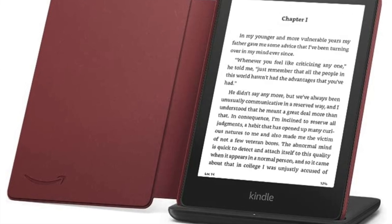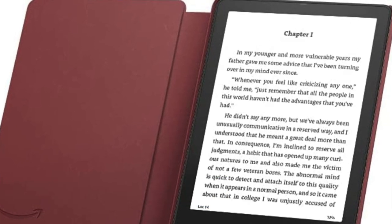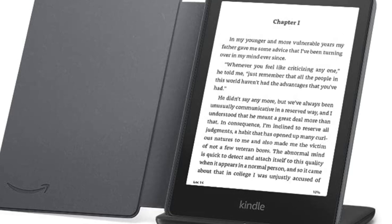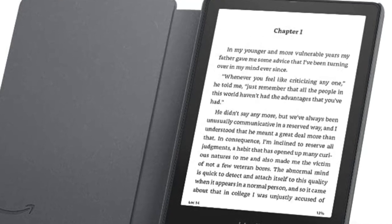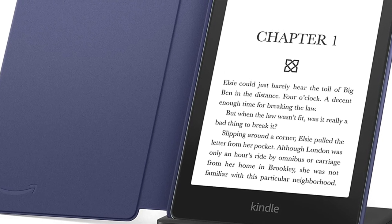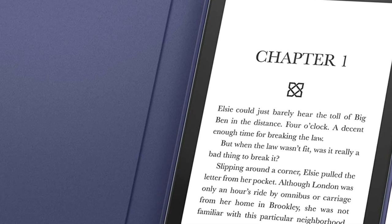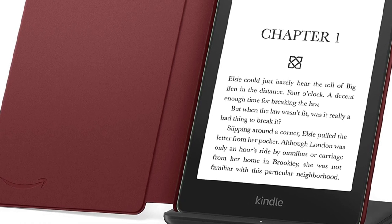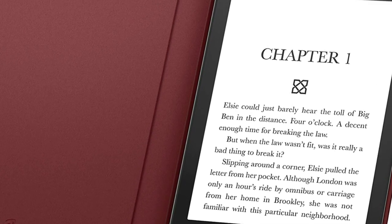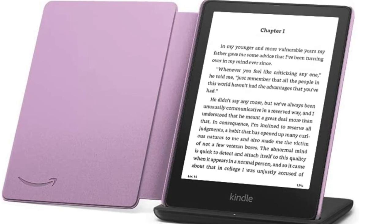The next one is the best option for a premium 'treat yourself' kind of purchase — the Paperwhite Signature Edition. Honestly, it's essentially the same as the normal Paperwhite, especially after the Paperwhite got its storage upgrade. But with the Signature Edition you get 32GB of storage, which seems like overkill, but if you listen to audiobooks or podcasts you might want that extra space. You also get wireless charging, which is a great addition if you're using Bluetooth headphones and downloading via Wi-Fi more often.